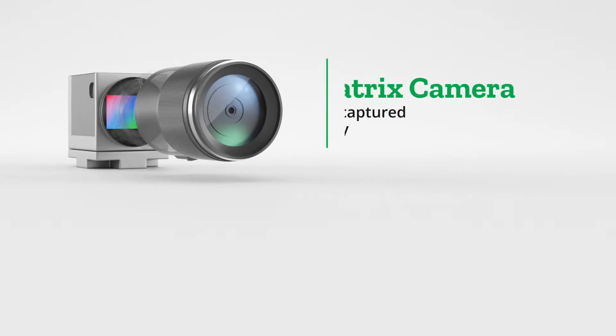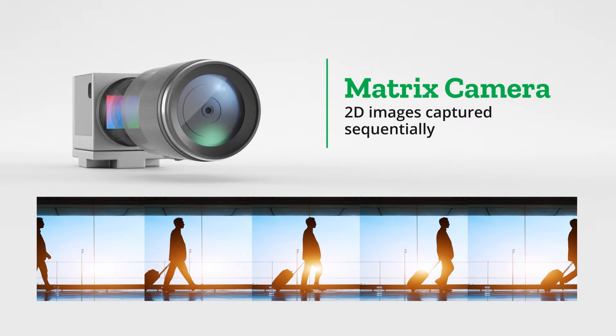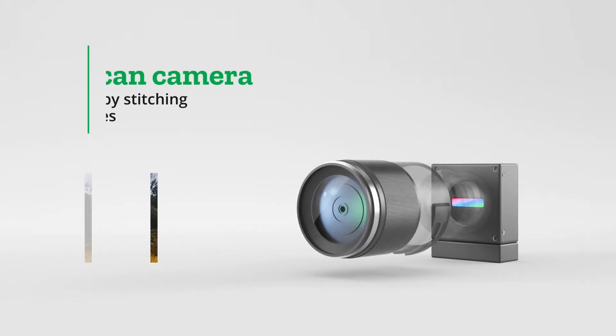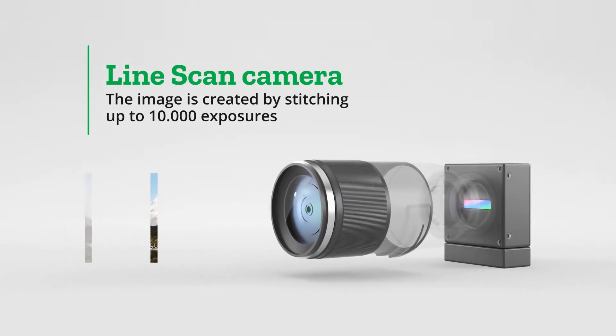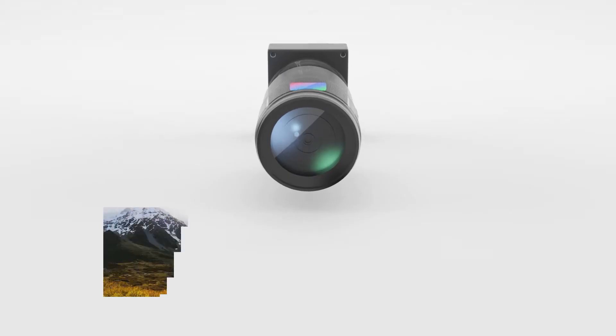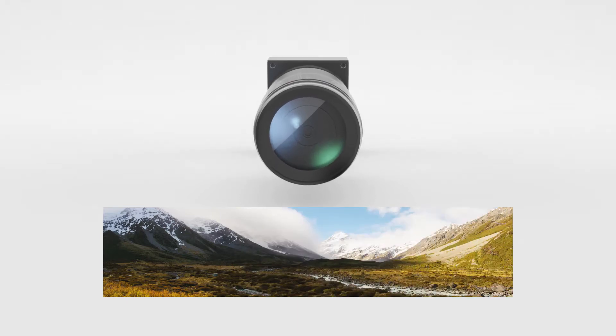Matrix cameras capture two-dimensional images sequentially as the container passes the inspection station. Line scan cameras continuously capture images of the container line by line. The image is continuously created by stitching together around 10,000 exposures.